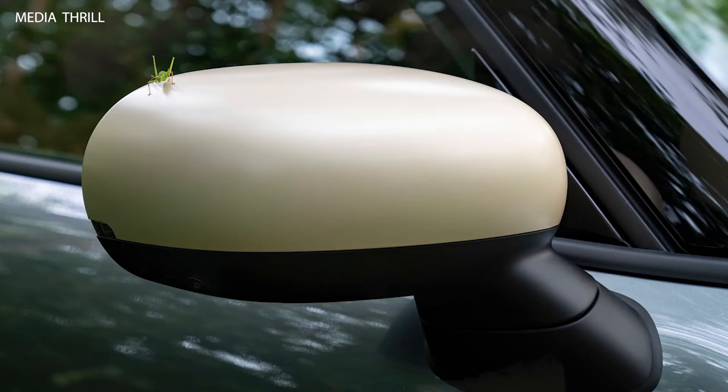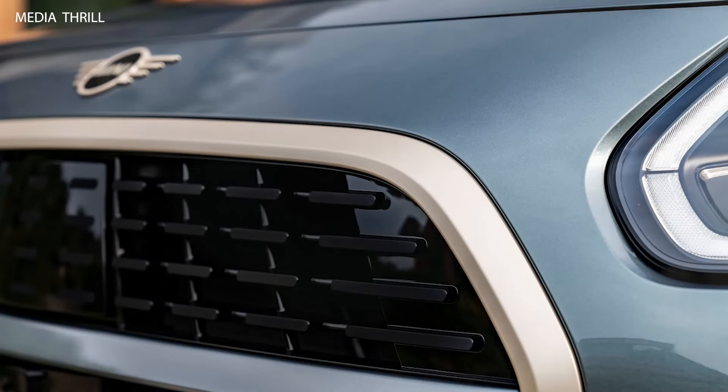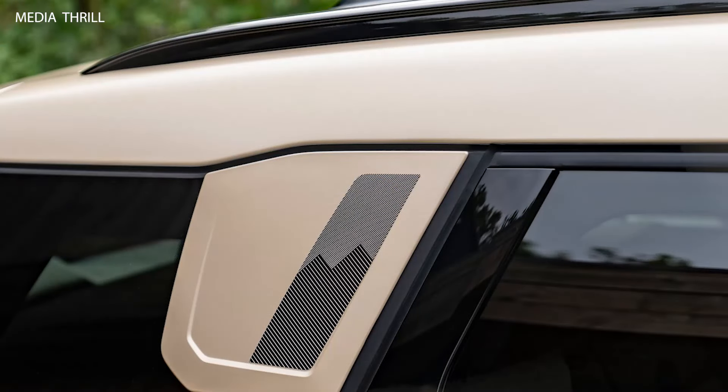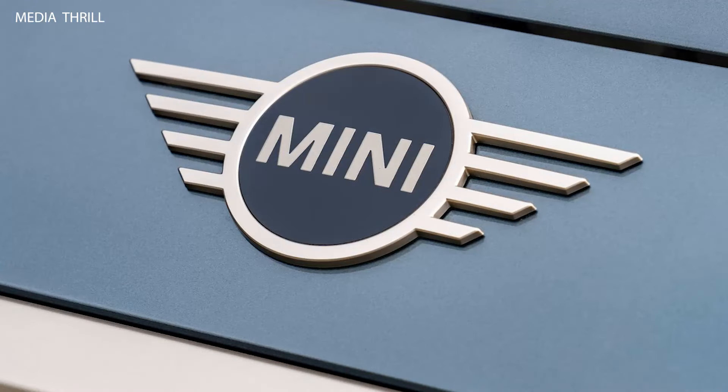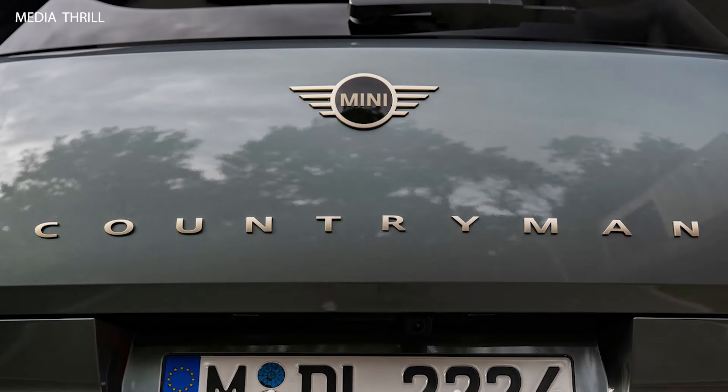With its efficient engines and aerodynamic design, the Countryman delivers respectable fuel efficiency ratings, making it a practical choice for daily commuting and longer journeys. The Countryman features MINI's iconic design elements, such as the hexagonal grille, circular headlights, and contrasting roof colors, giving it a unique and recognizable appearance.